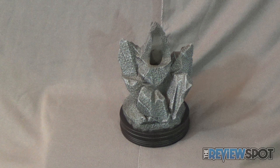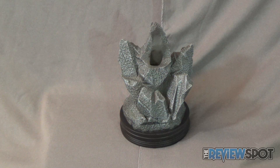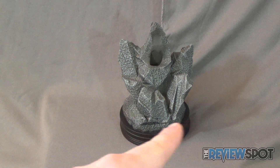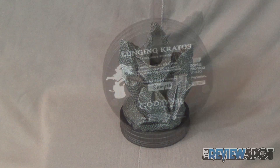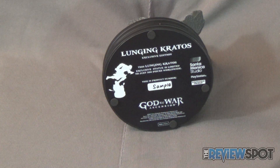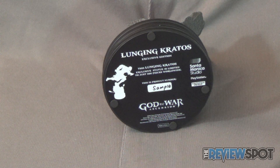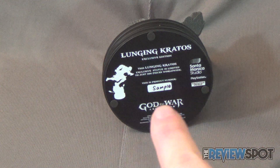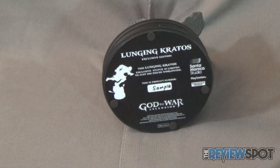The first thing we'll have a look at for the statue is the display stand that the statue is eventually going to stand on top of. The stand is primarily a grey color recreating that of stonework, and as you can see down below there is a dark black circular base that the stone is sitting on top of. On the underside of the statue you've got 'Lunging Kratos Exclusive Edition.' This statue is limited to just 500 pieces worldwide, and while this is a sample piece, the number out of 500 would be present right along that bottom section.